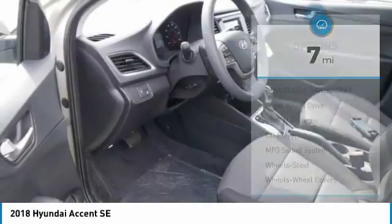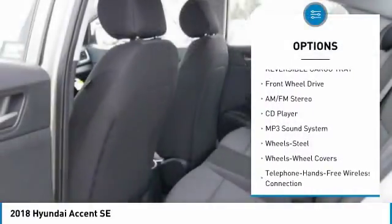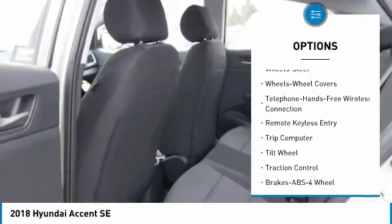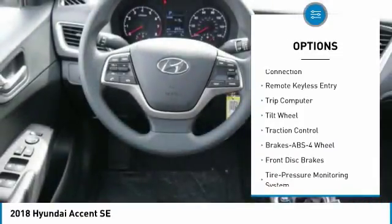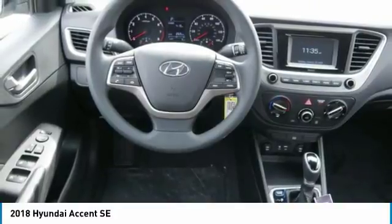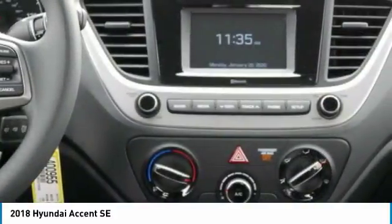Here are some of this vehicle's great options: anti-lock braking system, traction control, Bluetooth wireless data link for hands-free phone, air conditioning, power steering, cruise control, AM-FM stereo radio, rear defrost, FWD, and trip computer.